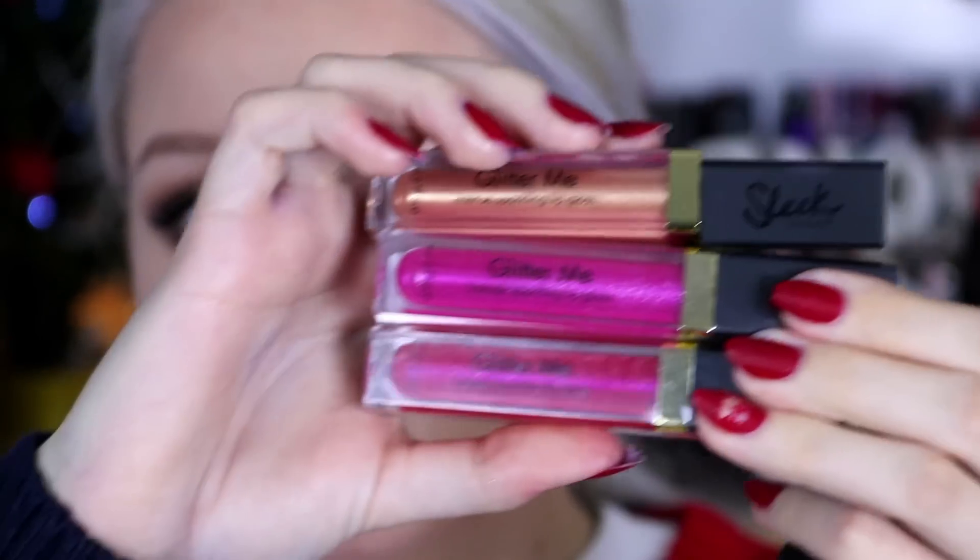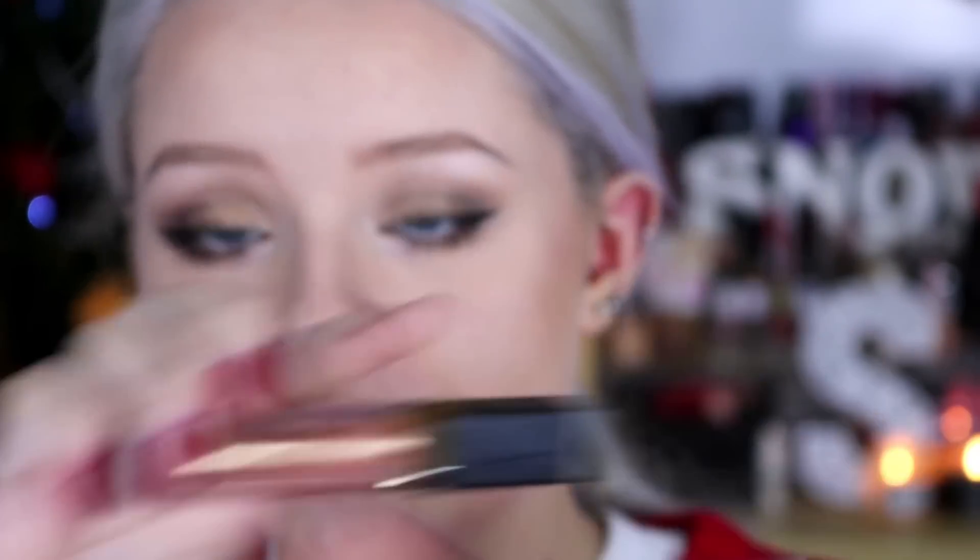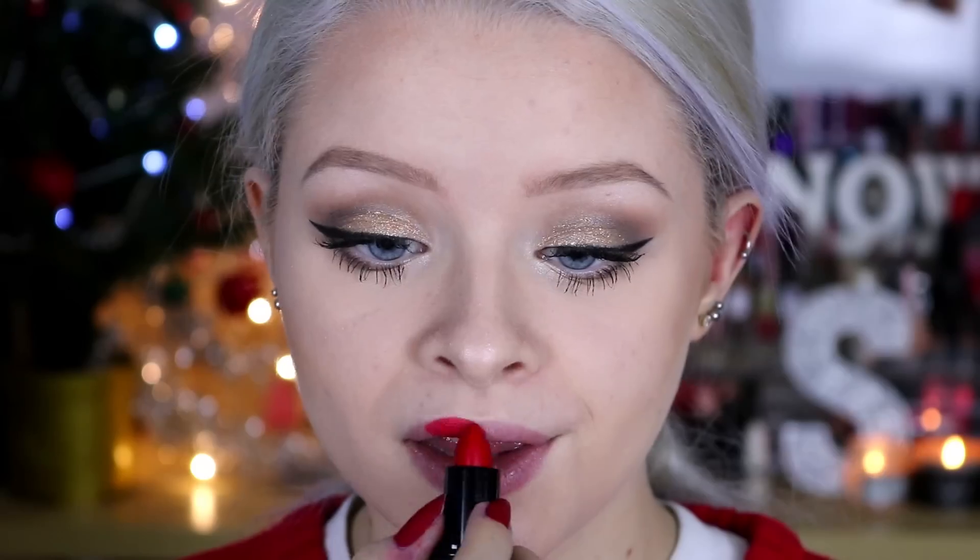The final step is the lips. As part of the collection I won, I got all three of their Glitter Me lip glosses — Goss Makeup Artist just posted a video saying they are the best lip glosses of 2015. I got three shades: a gold, a pink, and a red. I decided to do two different lip options for this look. The first is from the 24 Karat Sleek collection in the shade Vixen. Over the top I'm going to apply the Glitter Me lip gloss in the shade Money Talks — the gold one, but it doesn't come out gold at all, it's basically just a shiny lip gloss.